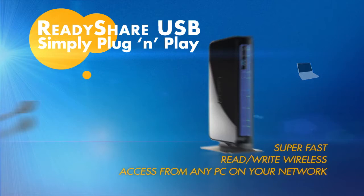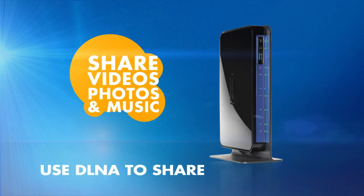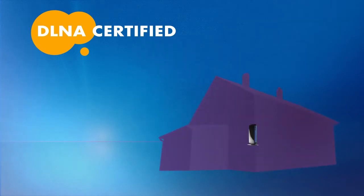Best of all, the router supports DLNA, the new standard in video, photos, and music sharing. The router is DLNA certified — a new standard for connecting and sharing your media files with devices all over your home.